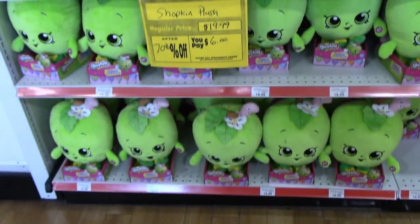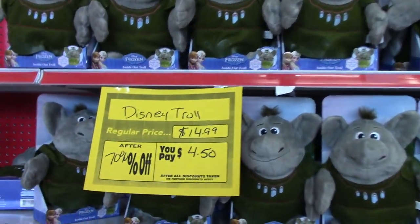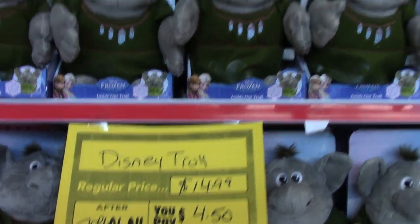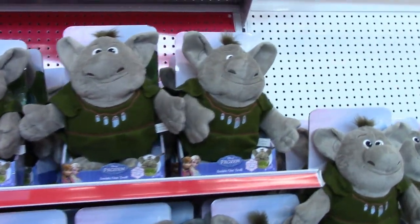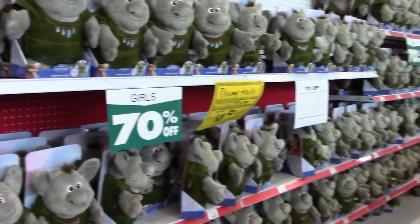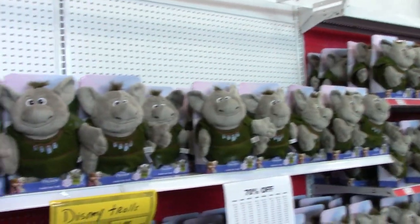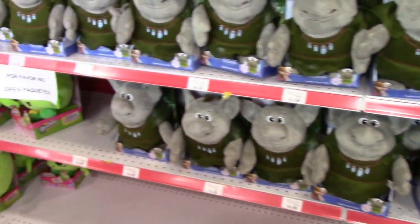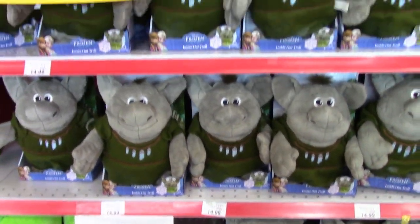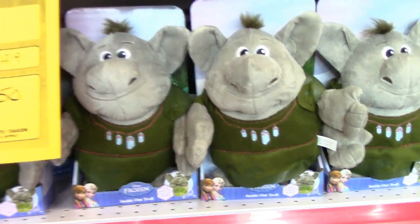They also have a small wall of Shopkins plushes, but they have a massive amount of these troll and Frozen plush figures. These are normally $15, now $4.50 at 70% off. There's a huge wall of them. I'm not a big trolls or Frozen guy — I haven't even seen the movie — but I thought it would be interesting to show them off.